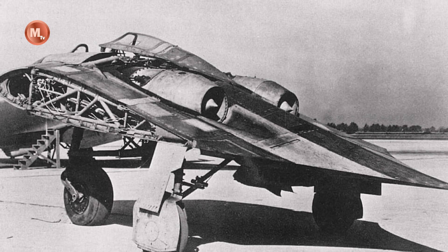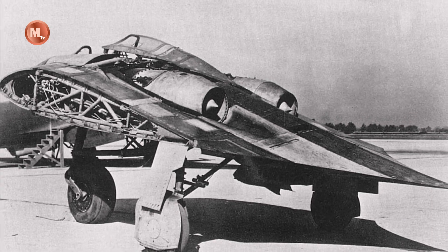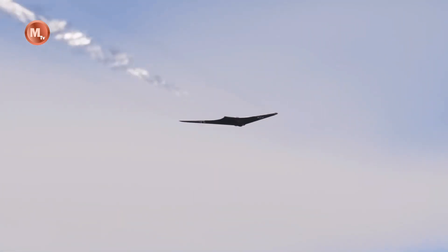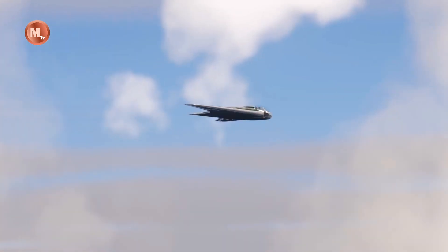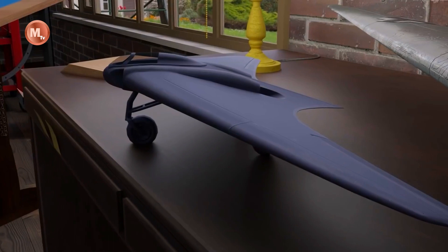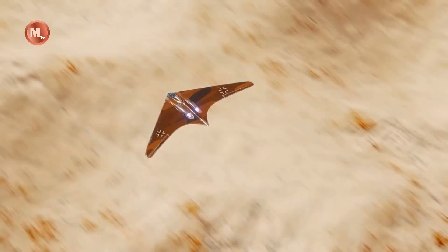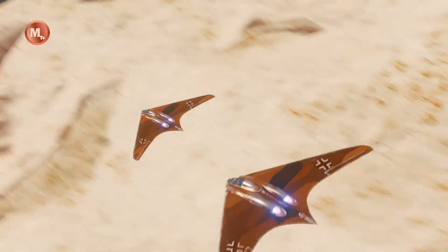It is important to note that the interest in the Ho 229 often has more to do with the historical and technological aspects of the war than speculation about UFOs or conspiracy theories. The futuristic design and advanced technology introduced by this aircraft provide insight into Germany's wartime technological advances, as well as the untapped potential in aviation.